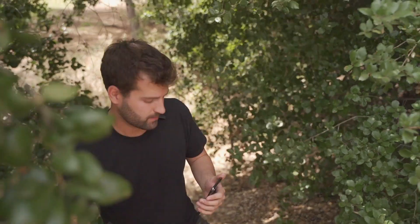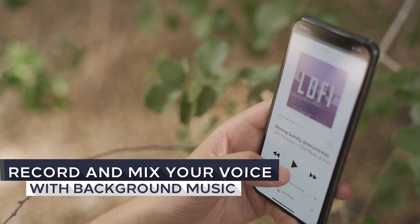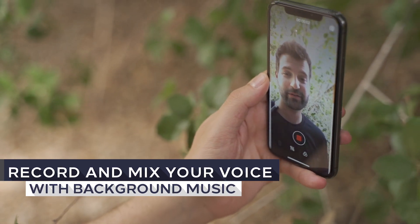Whenever you want to make a video with background music for your Instagram, Smart Mic Plus can make it easy.